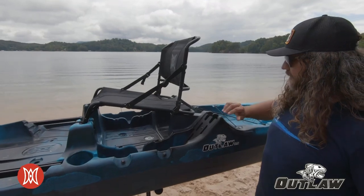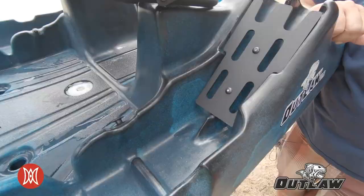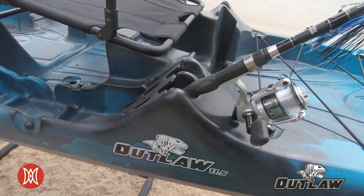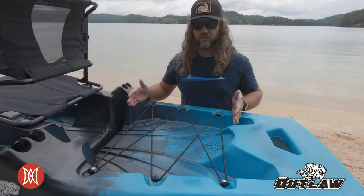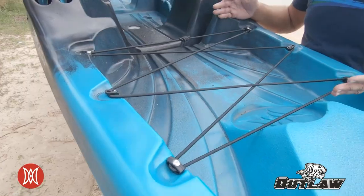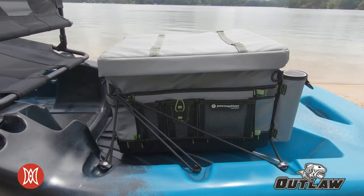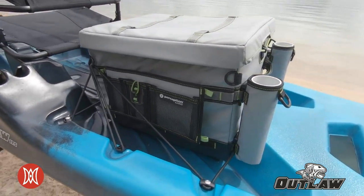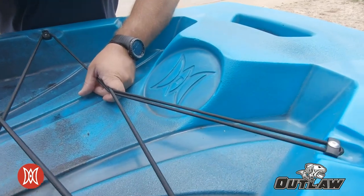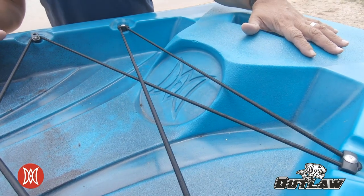On the back of the kayak just behind the seating system, you have four rod holders called the double barrel rod holder — easy to drop in and quickly access your rods. Behind the seat you also have a large tank well with bungee lashing, designed to work really well with the Perception splash crate, which gives you quick latch opportunity to pull the crate in. Inside the crate you'll have additional rod holders, tackle planning boxes, or whatever you may need.